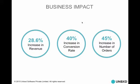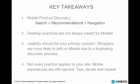Key takeaways: mobile product discovery includes search, navigation, and recommendations. Desktop practices are not always meant for mobile — you have to think from a mobile strategy separately. Usability should be your primary concern, as shoppers are more likely to exit on mobile due to a frustrating discovery process. But usability also requires a strong technology foundation — if the technology is not good, your usability won't be either, no matter how awesome the design is. Not every practice applies to your site — we shared best practices across many industries, so take it with a grain of salt, test, iterate, and repeat. Mobile experiences are still nascent and everybody is still figuring it out.